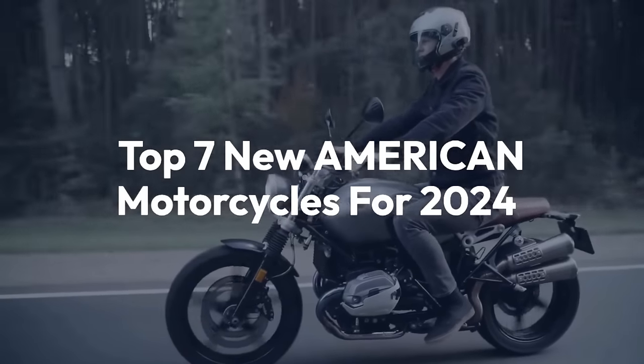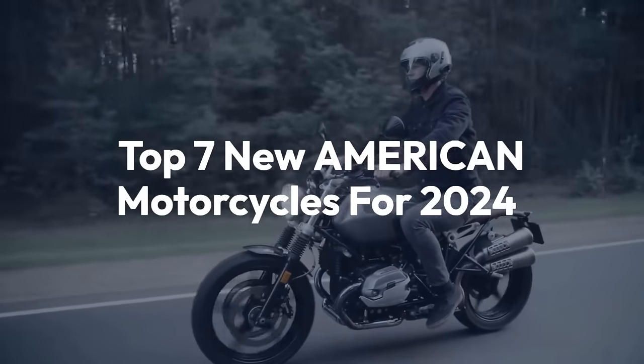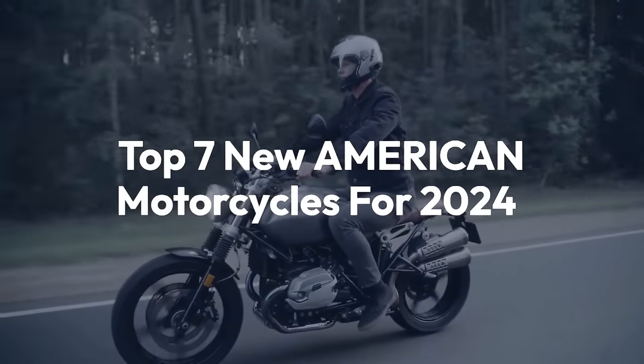Welcome back to the channel. Today we'll be taking a look at top 7 new American motorcycles for 2024.